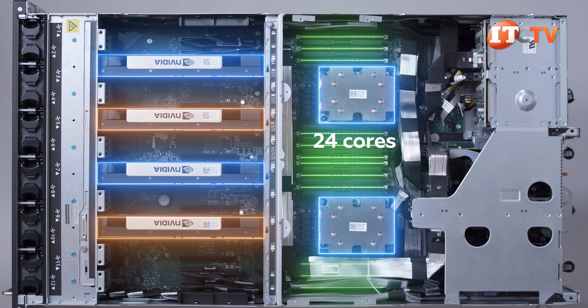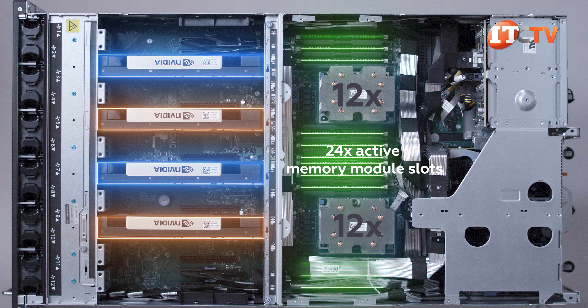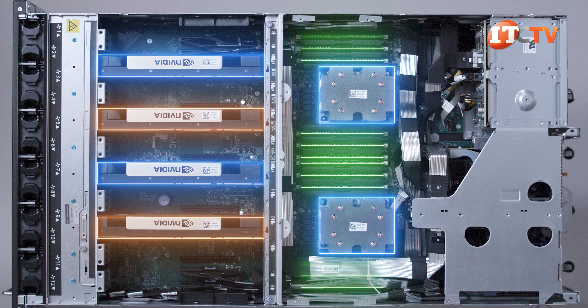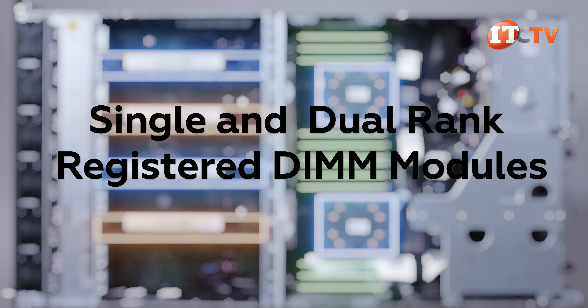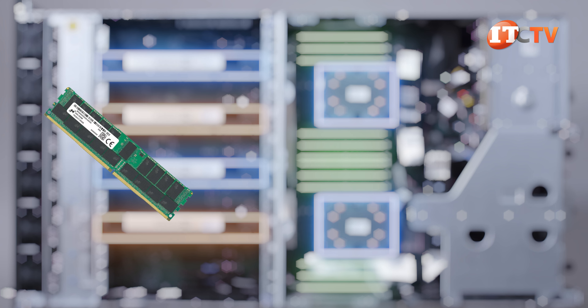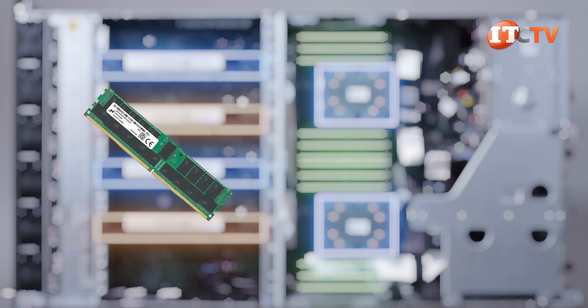Processors supporting up to 24 cores each can be installed and provide up to 12 memory module sockets each, with two DIMMs per memory channel. With both processors installed, there are 24 active memory module slots and the potential for up to 768 GB of memory using 32 GB memory modules in all slots. Single and dual-rank registered DIMM modules, or RDIMMs, are supported. Since this is a GPU server, airflow is important, so if you're not populating all memory module slots, DIMM blanks are required to maintain internal temperatures.